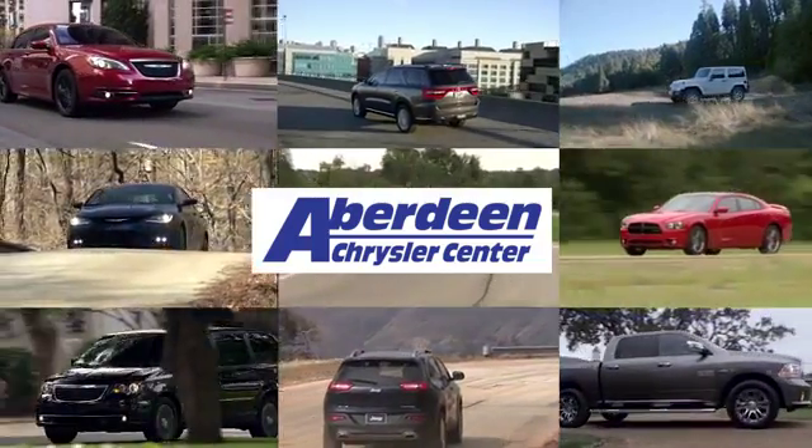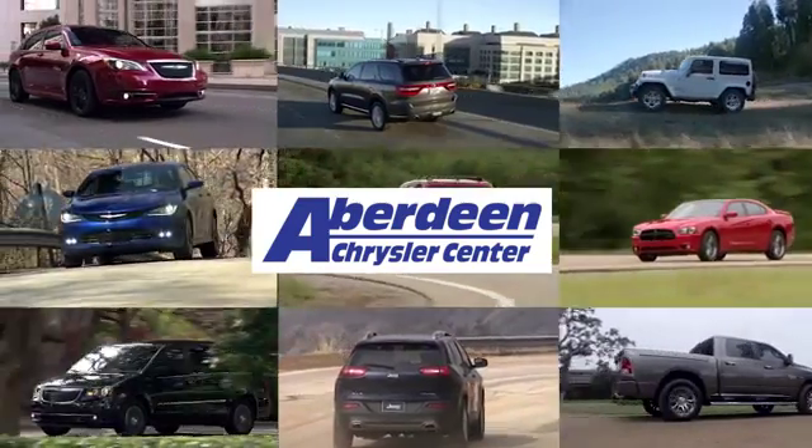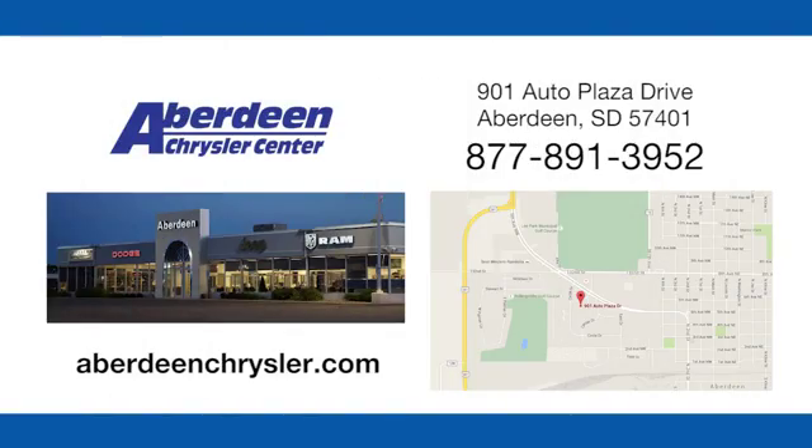Aberdeen Chrysler is your one-stop shop for all of your automotive needs, conveniently located at 901 Auto Plaza Drive in Aberdeen, South Dakota.